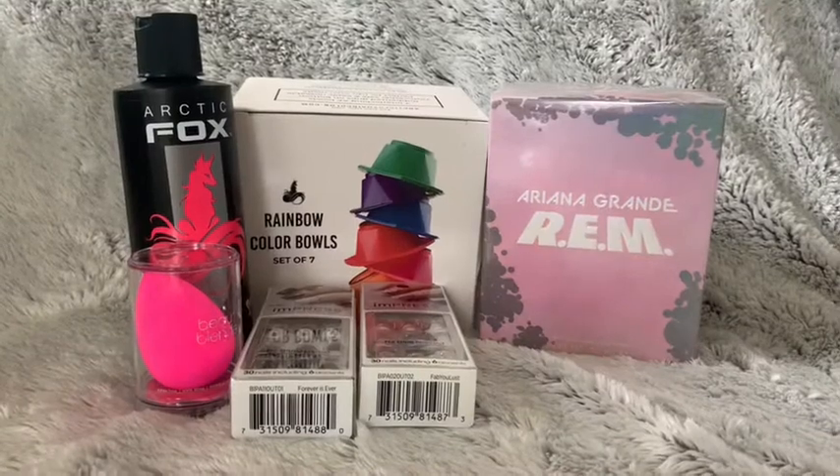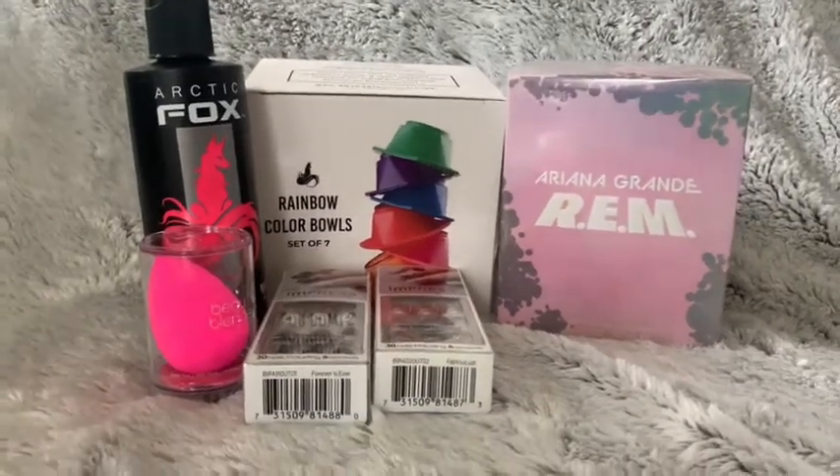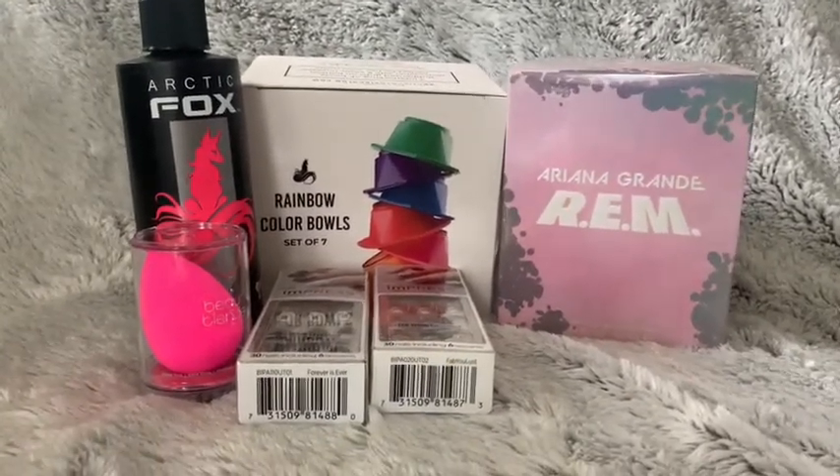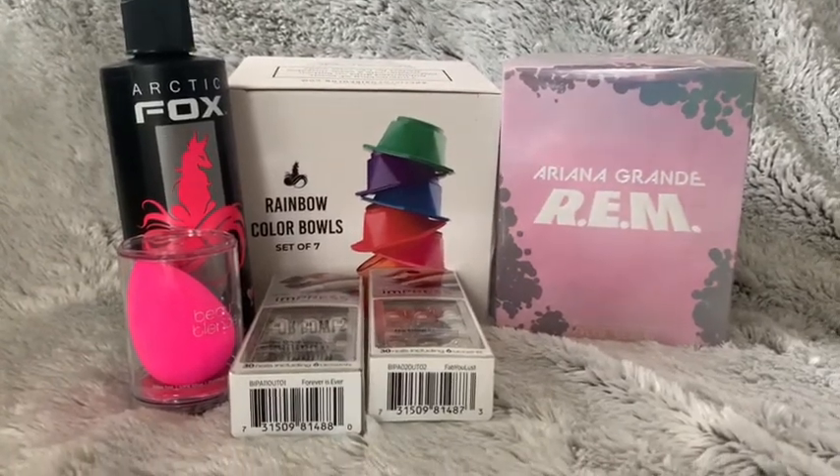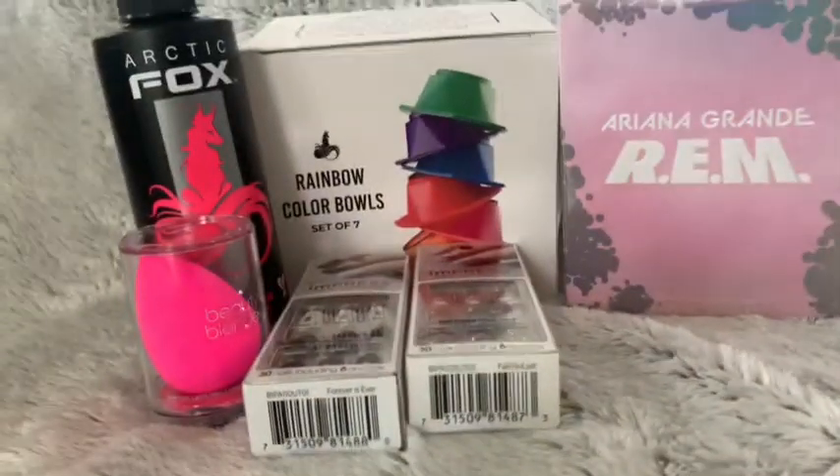It's me Rachel, aka Diamond Dotsie, and today's video is going to be an Ulta haul. I went to Ulta yesterday with my mom to mainly pick up Ariana Grande's new perfume, but I also got some other goodies as well.